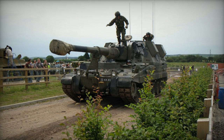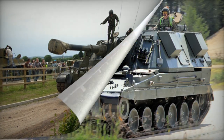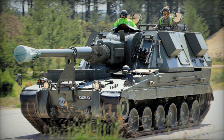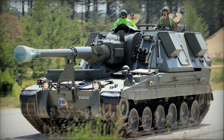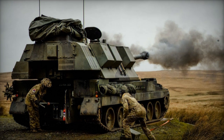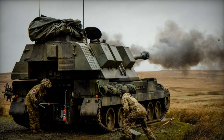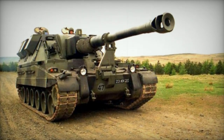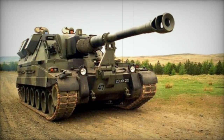It has the capacity to carry 48 shells and can fire 3 shells within 10 seconds. The maximum firing rate is 6 shells per minute, while the sustained firing rate is 2 shells per minute. Its secondary armament includes a 7.62mm machine gun, and the AS-90 is also equipped with smoke grenade dischargers.